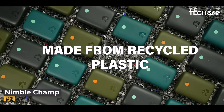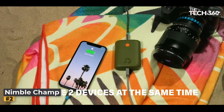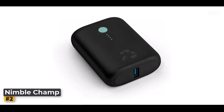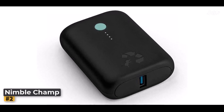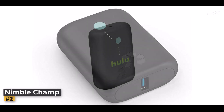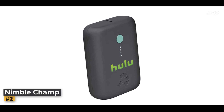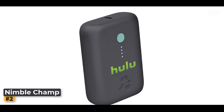Number 2: NimbleChamp 5K Portable Charger. The NimbleChamp 5K Portable Charger is a game-changer in the world of portable power banks. With its ultra-compact design, fast charging capabilities, and commitment to sustainability, the NimbleChamp is the ideal choice for those seeking a reliable and eco-friendly charging solution. No larger than a credit card, it packs a punch with its 5,200 mAh battery, giving you more power in a compact package.